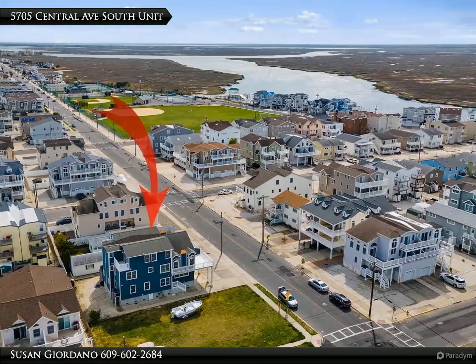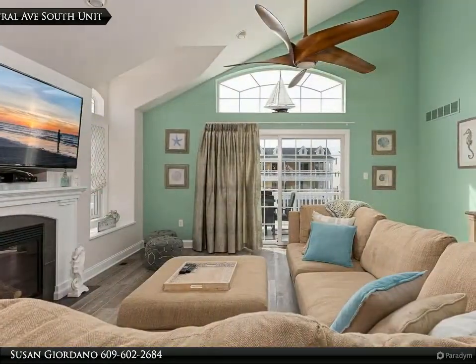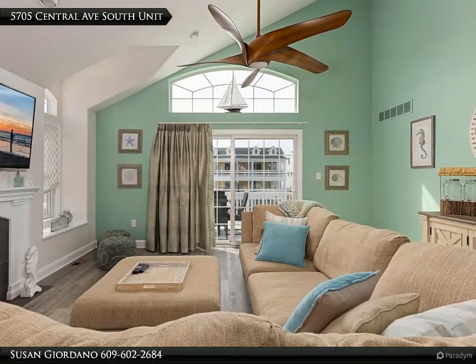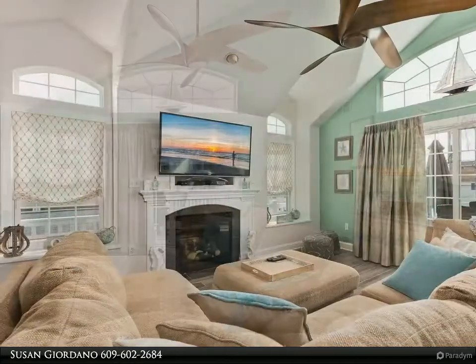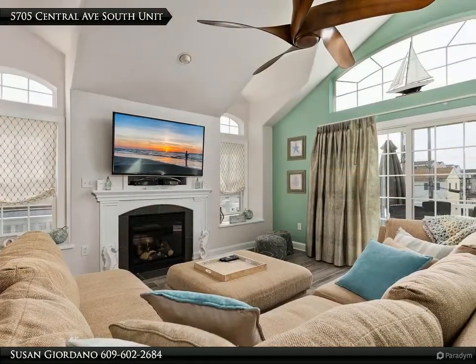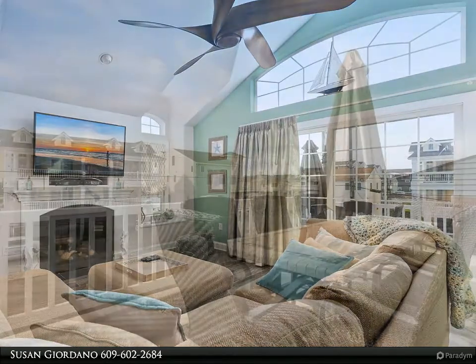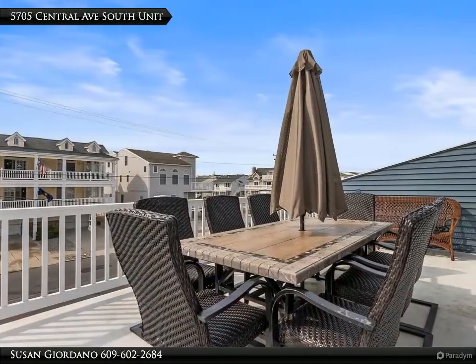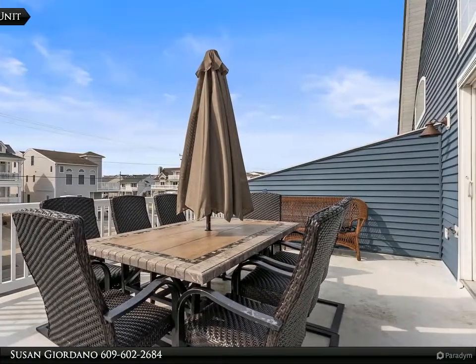This 5-bedroom, 3.5-bath townhouse has been updated and is very well maintained by the original owner, situated on an extra-wide 55-foot lot, and has never been rented. Ready for your use this summer. Upgraded features include hardwood flooring, custom kitchen with quartz countertops and stainless steel appliances (2019), and new flooring (2019).